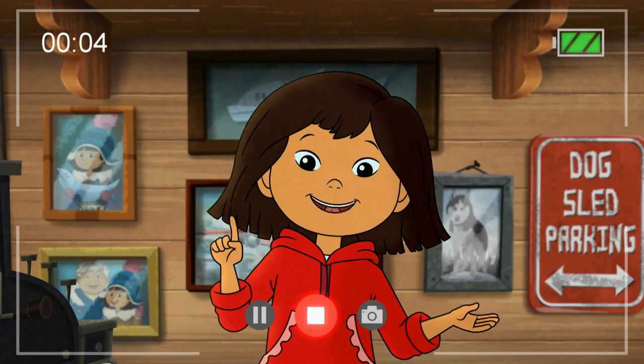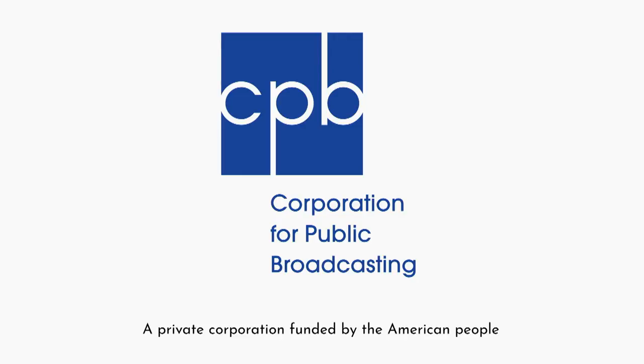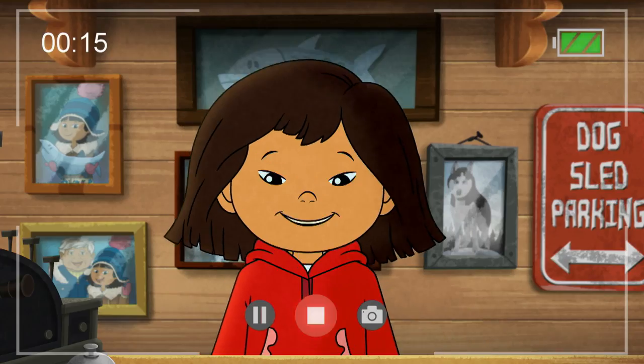Molly of Denali is made possible in part by a Ready to Learn grant from the U.S. Department of Education, the Corporation for Public Broadcasting — a private corporation funded by the American people — and by viewers like you. Thank you.